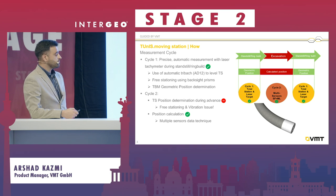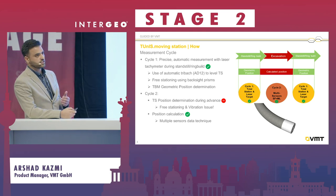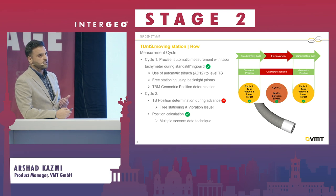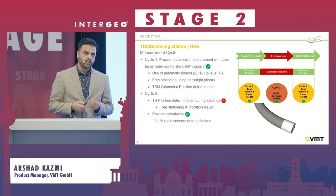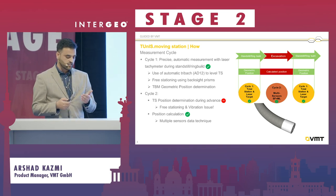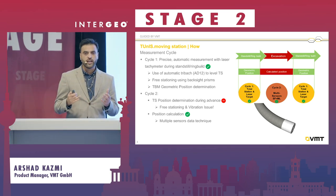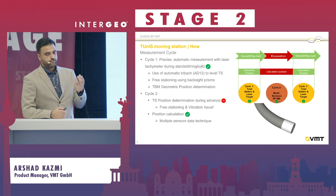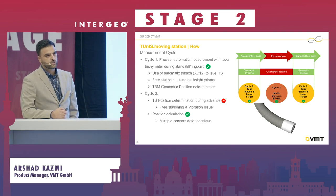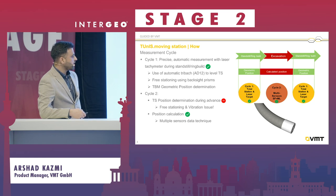Let's talk about how it works. Basically, a tunnel boring machine operates in two cycles. The first cycle is when the machine is starting or when it is at standstill. The total station is in a more relaxed state, and we can determine the position easily.